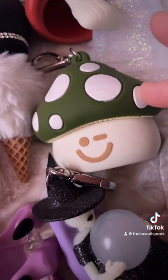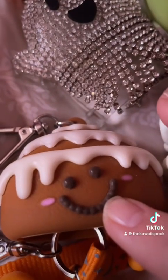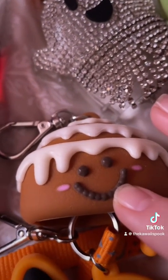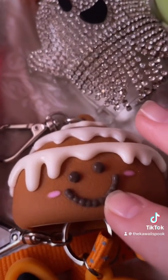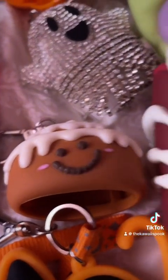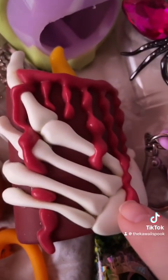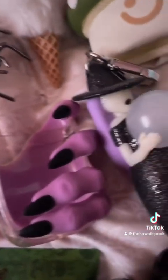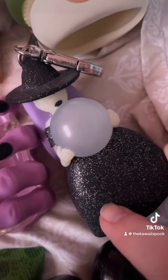There's also this fall one right here, another mushroom. Now this one I consider fall even though it's technically more Christmasy — it's a cinnamon roll, and it was from last year. This one was also last year, and this one was a couple years back. I do have two of these.